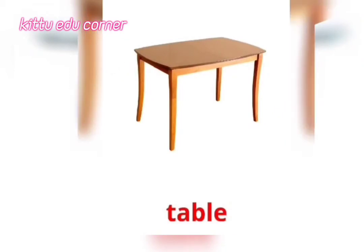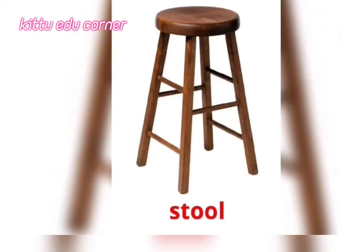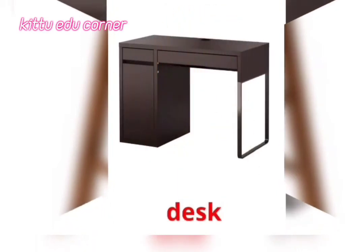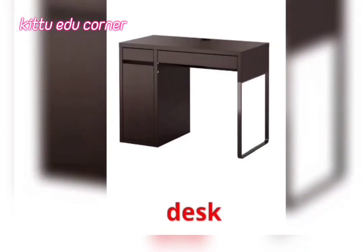Table — It's a Table. Stool — It's a Stool. Desk — It's a Desk.